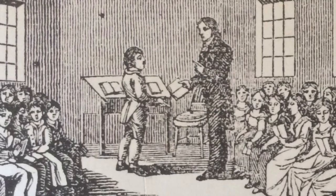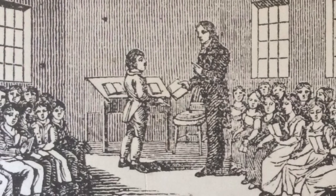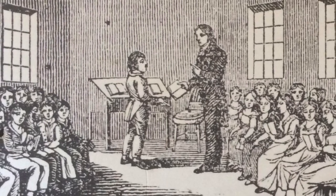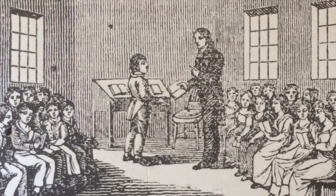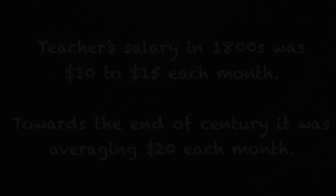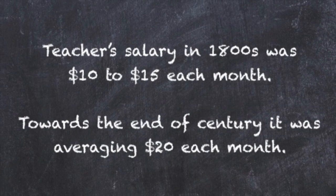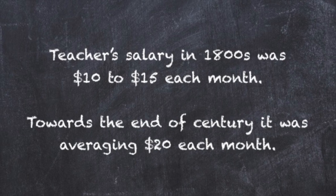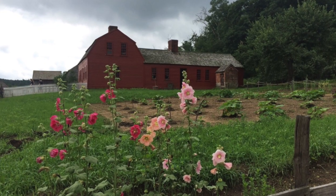The first schoolteachers were either men or, more likely, unmarried women. If they married, they had to give up their job, so the turnover rate for teachers was fairly high as women married and started their own families. A teacher's salary in the 1800s was about 10 to 15 dollars each month. Towards the end of the century it was averaging about 20 dollars a month. So the teachers didn't really make much money.